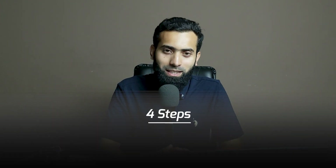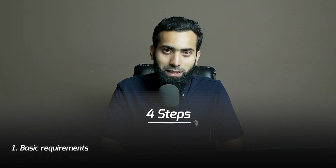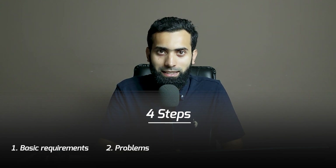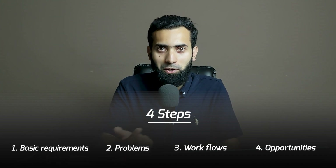At first I thought it's just about sharing what you know, but I experienced that there is much more to it as well. So there are four steps we will understand: how to make a course great — first the basic requirements, then problems of a new course creator, the workflows, and the opportunities we get by creating courses.